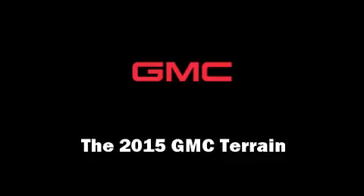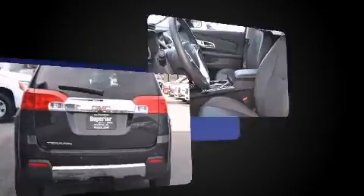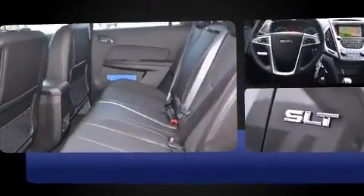Take command of the road in the 2015 GMC Terrain. It features an automatic transmission, front wheel drive, and a 2.4-liter four-cylinder engine. A wealth of standard features means that you no longer have to sacrifice, like heated seats.